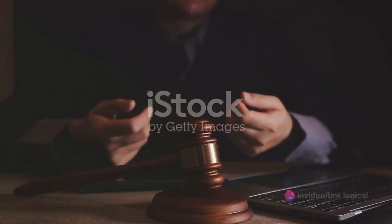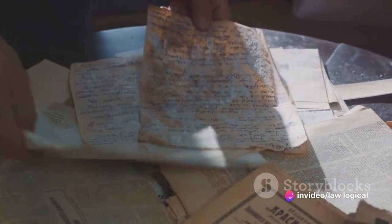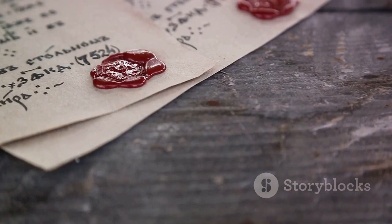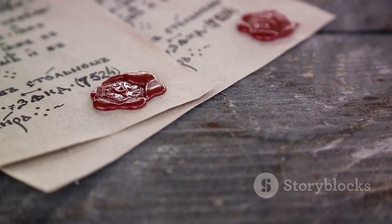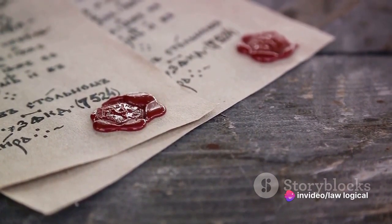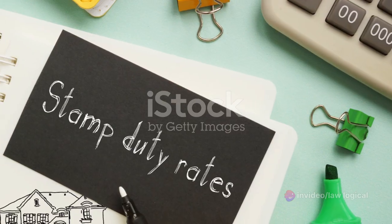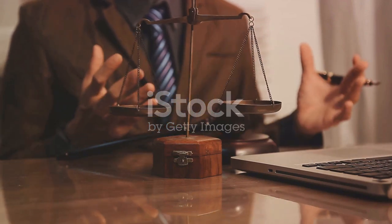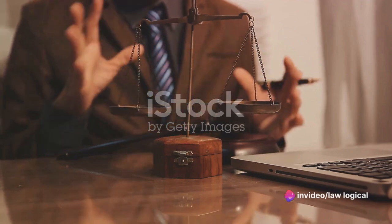However, a landmark Supreme Court judgment in 2015 set the record straight. According to this ruling, stamp papers do not have an expiration date. Yes, you heard that right — there's no use-by date for these papers. So if you've got some old stamp papers lying around, don't rush to discard them; they're still valid. The court's decision was based on the principle that the purpose of a stamp paper is to pay the government the requisite stamp duty. Once that duty is paid, there's no reason why the stamp paper should expire.